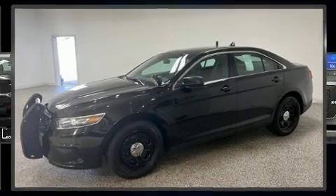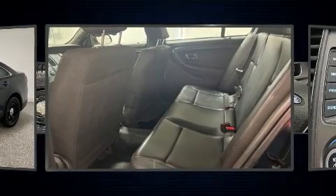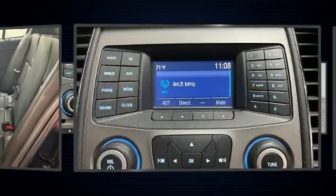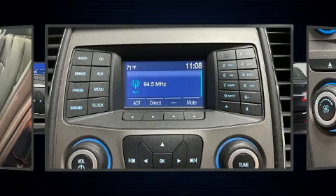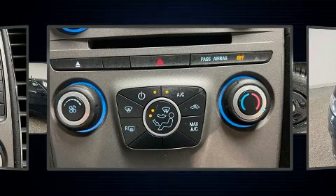This four-door five-passenger sedan has just over 90,000 miles. A 3.7-liter V6 engine pairs with a sophisticated six-speed automatic transmission, and for added security, dynamic stability control supplements the drivetrain.